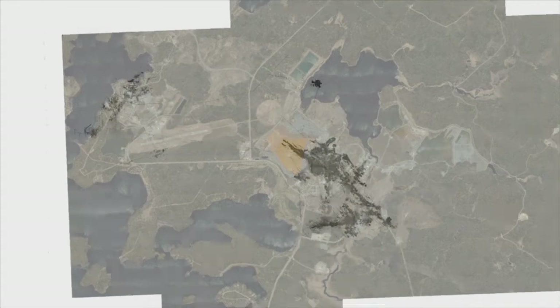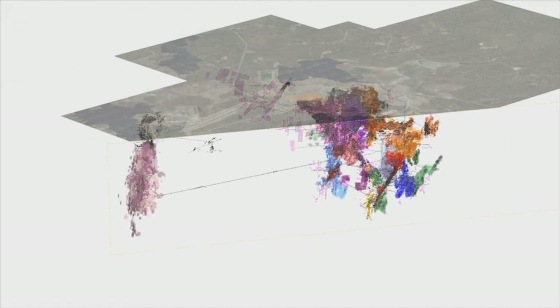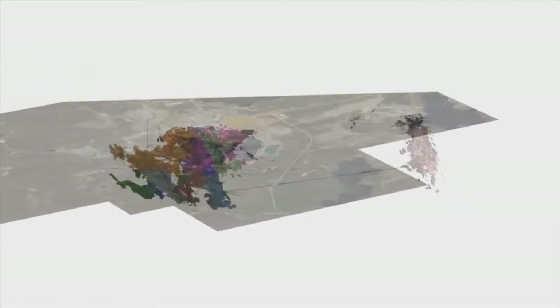A revision of the mineral resources commenced back in February when we inherited a resource model comprising more than six and a half thousand individual wireframes, which I am showing here in the purple shapes. We decided to completely modernise the resource by going back to first principles and building geological models from scratch. We re-wireframed all mineralised domains, shown here in multiple colours, utilising information from 47,000 drill holes totalling over 7 million metres of drilling. The drilling database is one of the largest we have ever worked with and includes just short of 6 million samples.